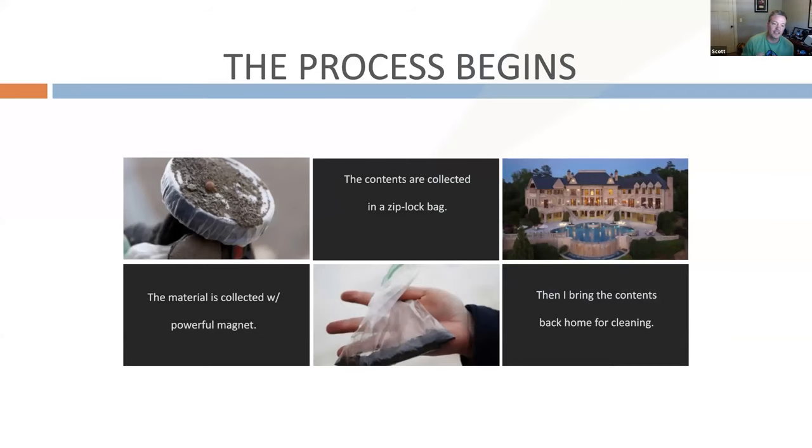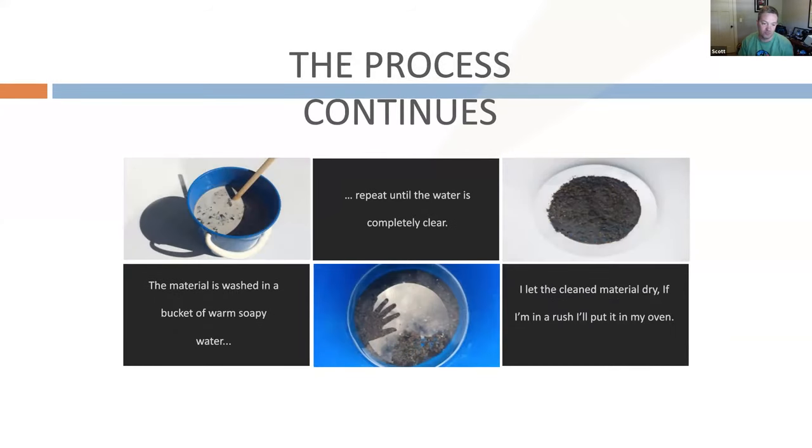My process: I start with that strong magnet, go around all the spots, collect as much material as I can and put it in a Ziploc bag. Once I'm done, I bring everything home. Then I clean it really well — you want to get all the organic material off and the really small particles. I'll wash it until the water becomes clear, then let it dry in the sun or in a little science oven I have to dry everything quickly.